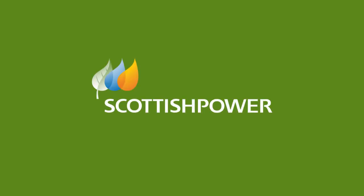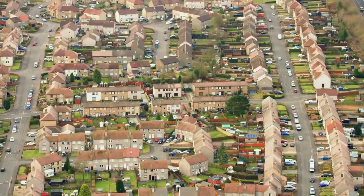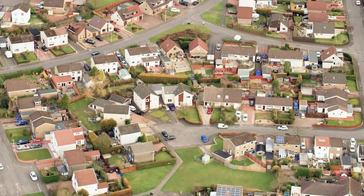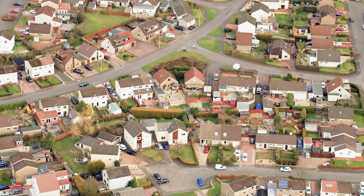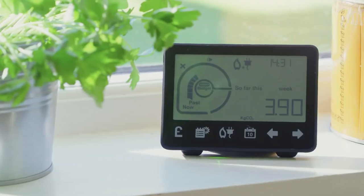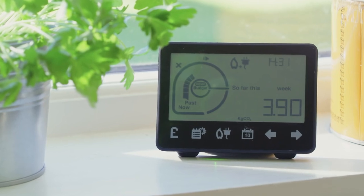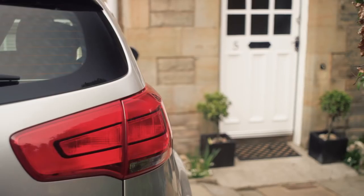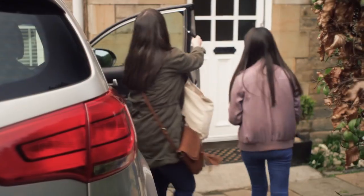The future of energy is changing and Scottish Power is bringing that change to you. With powerful technologies making their way into our everyday lives and homes, we can be certain that the future of energy will look very different to how it is today. That's why Scottish Power is investing heavily in digital innovations like smart meters for customers across Great Britain to make it easier for you to control and manage your energy.